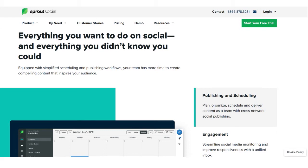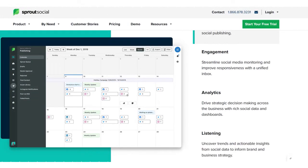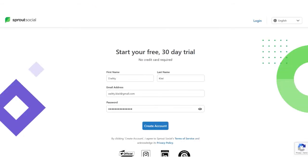One thing you need to understand is that not all of these features are available in every plan that Sprout Social has to offer — you have to be very specific about the plan that you pick. Some of the key features include the dashboard, publishing, smart inbox, social listening, and reports. We also love the fact that you can sign up for a 30-day free trial with no credit card required.